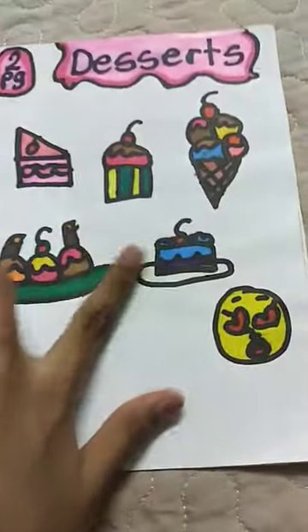Second page: cake, cupcake, ice cream, sundaes. Yum yum.